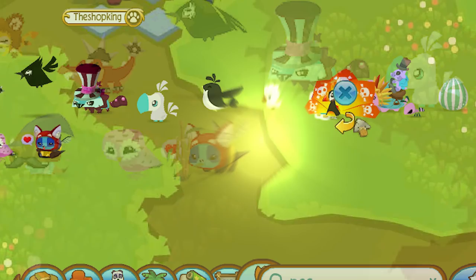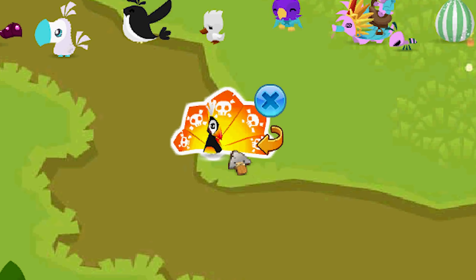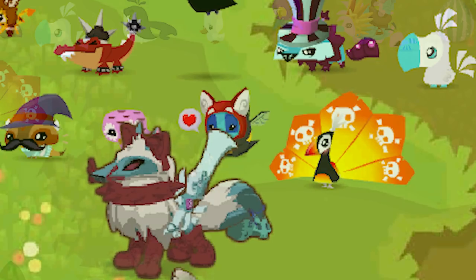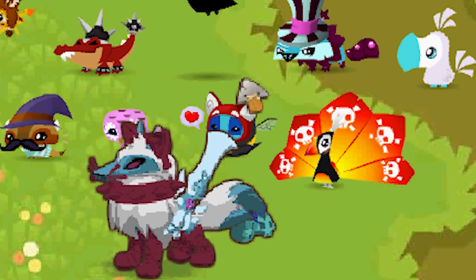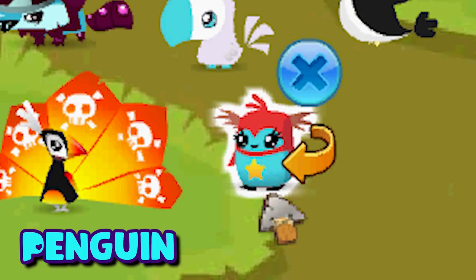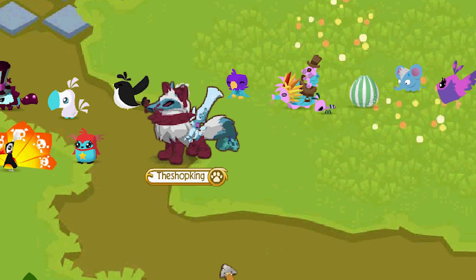Up next we have the pet peacock — the peacock won the June/July 2015 new pet contest. I think it would be cool if they started doing that again — like if we got to vote on the brand new pet. The peacock is an awesome pet; there are a lot of different options for customizing it.